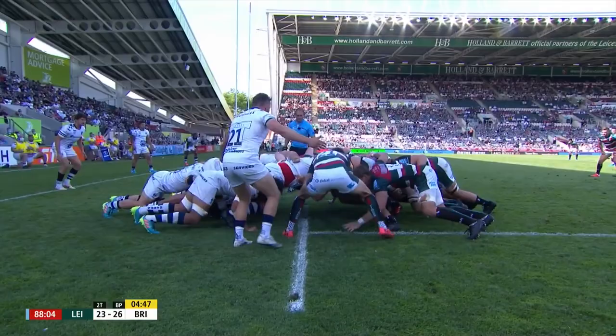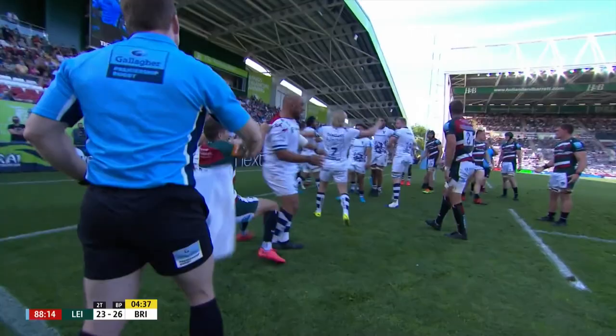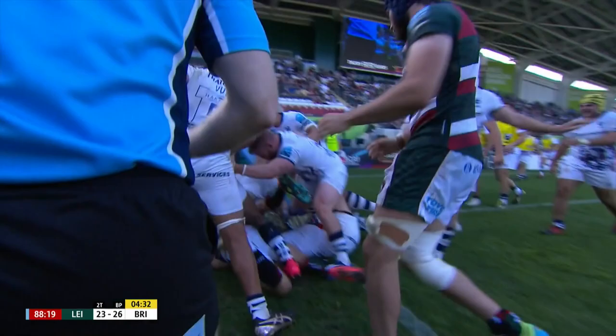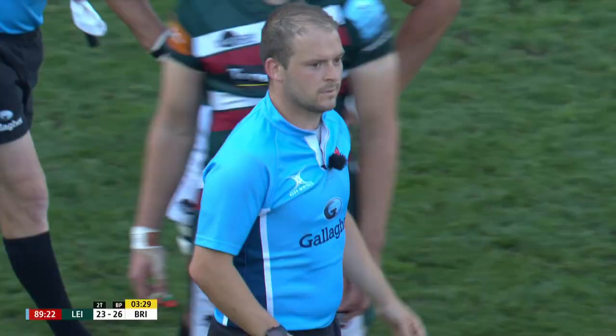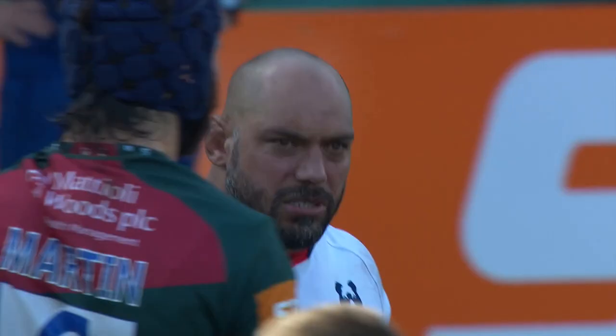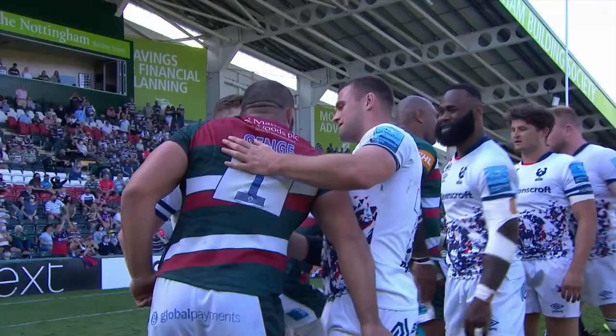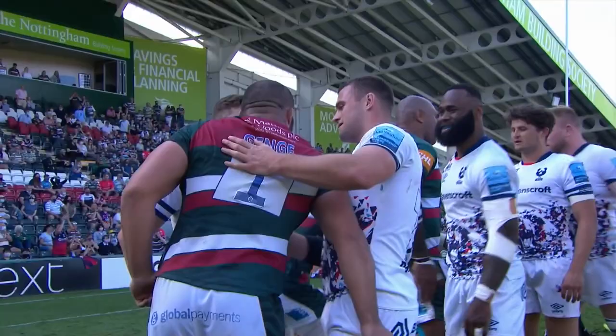Whoa! Our foe has gone for it big time and the ball has scrambled out and kicked clear. Bristol believe they've got it out with the clock on red — they are celebrating. Ian Tempest blows the full-time whistle. But this was almost inevitable given the nature of how this game has reached its conclusion. The game is over. It has finished a 26 points to 23 win for Leicester. But that, frankly, does not tell the half of it.